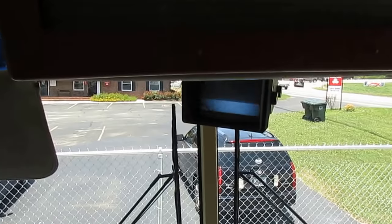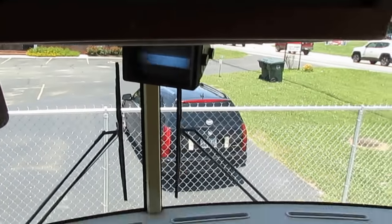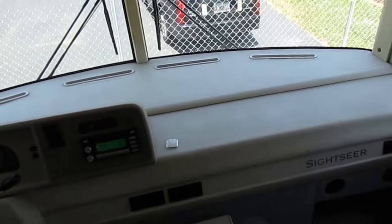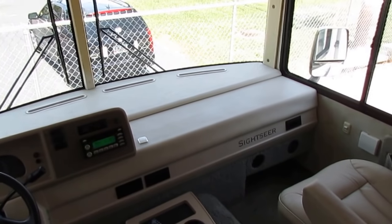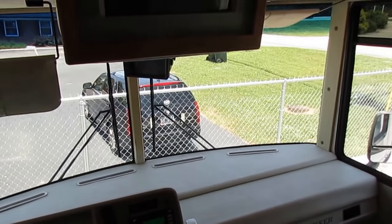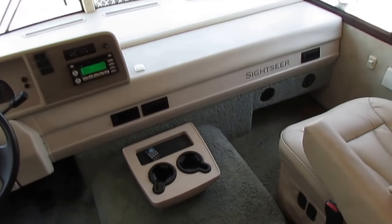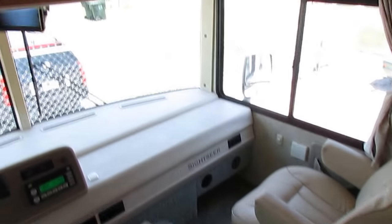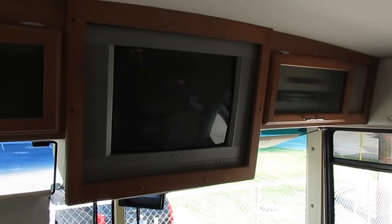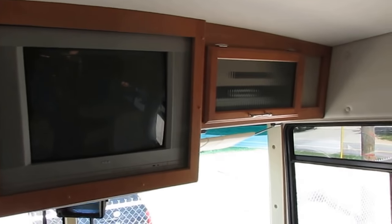Dash looks great, windshield looks great. The backup camera — I know it looks jumpy on screen, but that's because the refresh rate between my HD camera and that CRT monitor doesn't interchange. Rest assured in person you've got a clear, black-and-white picture and it does not flicker. The original RCA TV fits the hole perfectly.